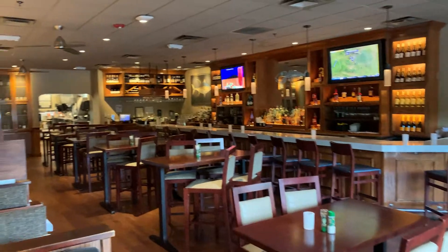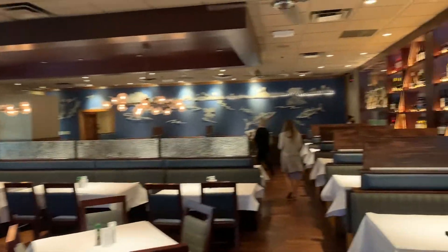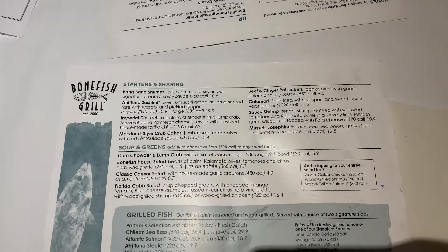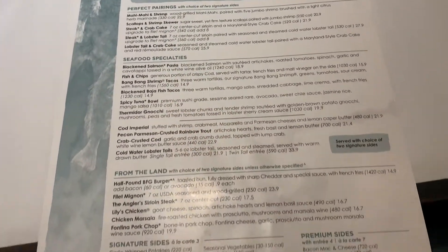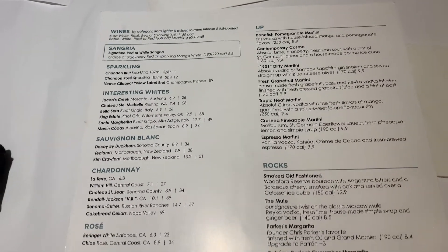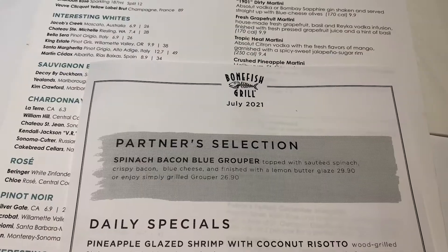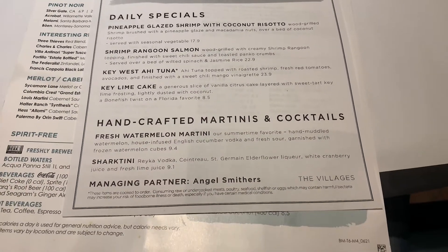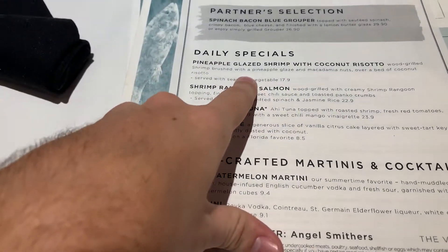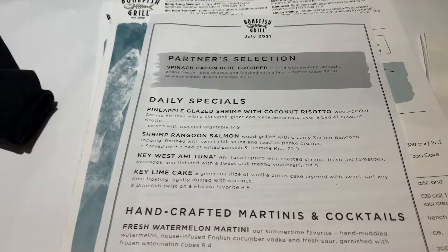Here's their bar area with some seating, and then over here some more seating. We're going to be back here in the far end. Here is their menu, and on the back is all their drinks. They also have some July specials. I think we're going to go with these daily specials — the pineapple glazed shrimp with coconut risotto and the shrimp rangoon salmon. Those sound very, very good.